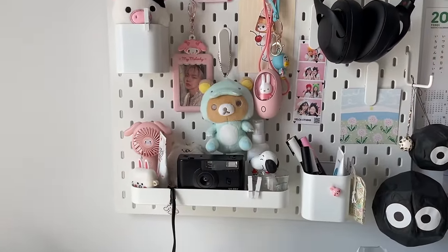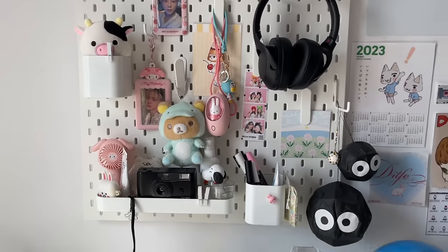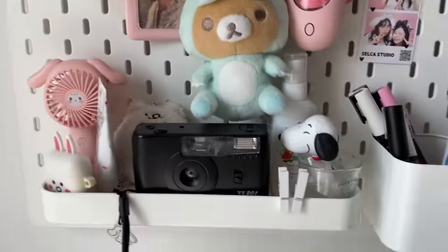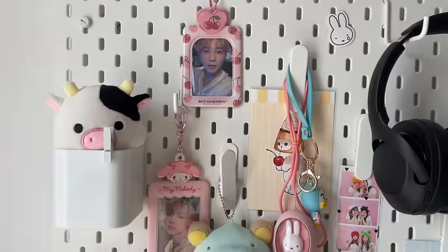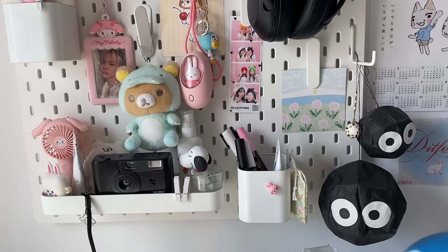My pegboard has also changed a lot since the last time I filmed. I still don't love it — I really think I'm going to change stuff again — but this is what it is for now. Just a lot of trinkets honestly, nothing too useful on here. Thank you so much for watching, guys. If I do ever make more changes to my room, I will make sure to update you, so yeah, bye bye!